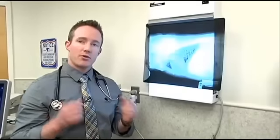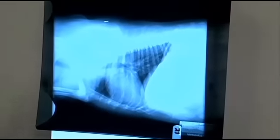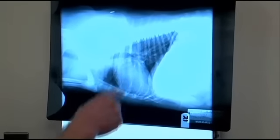An x-ray is more like a photograph of a body part. It uses x-rays to penetrate through that body part and create a two-dimensional still image. Here is an x-ray, or radiograph as it's also called, of a patient's chest. The head would be up here, the tail would be back here, and here is the spine, the ribs, the lungs, and the heart here in the center.